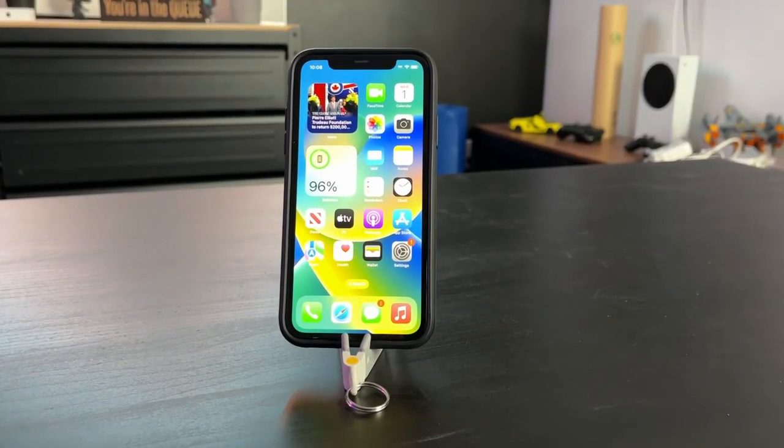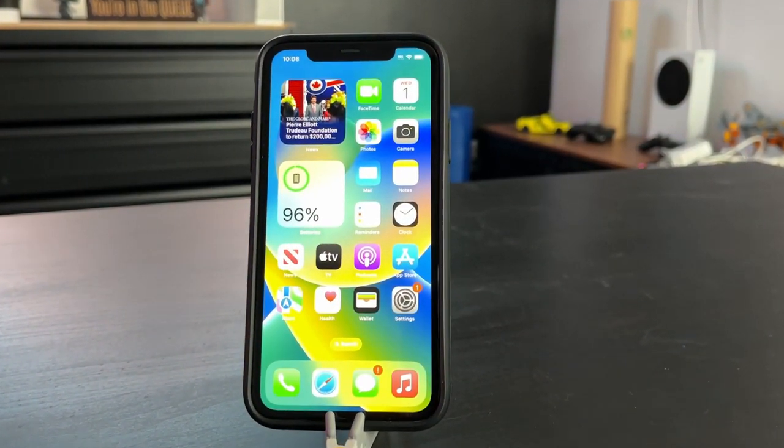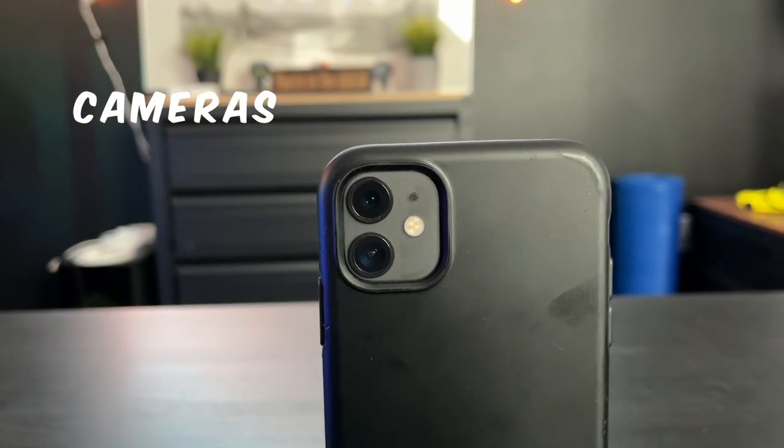The iPhone 11 comes with the same display size as the current iPhone 14 at 6.1 inches. It is a liquid retina display rather than a super retina, but without being side by side you won't be able to notice the difference. This was the second iPhone with dual cameras, and the iPhone 11 consists of a 12 megapixel main camera and a 12 megapixel ultra-wide. This was the first dual camera array with the ultra-wide instead of the portrait lens, which is the two times zoom.